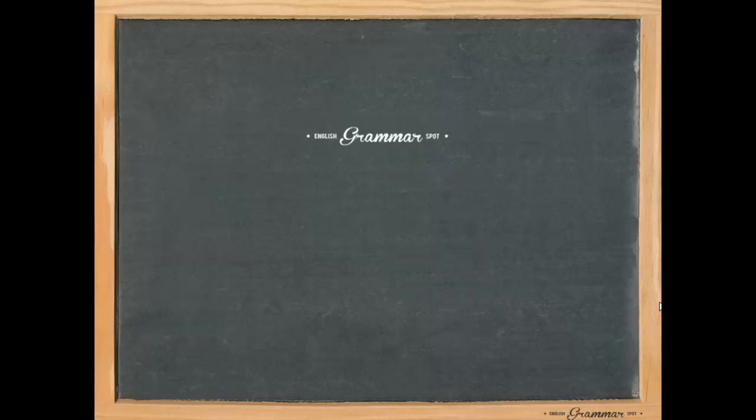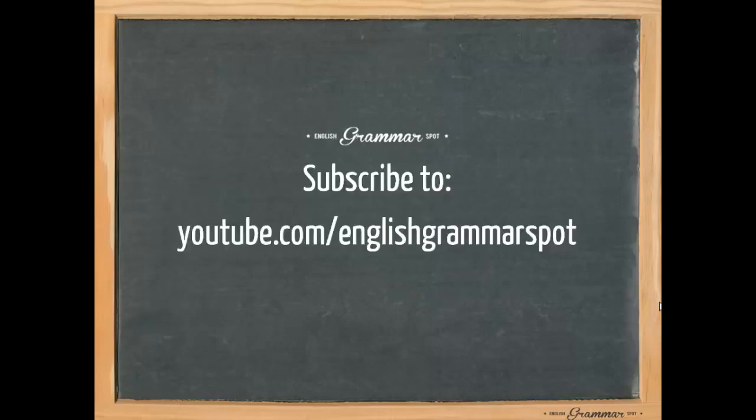I thank you for your attention. For regular updates, please subscribe to www.youtube.com/EnglishGrammarSpot or go to www.englishgrammarspot.com.